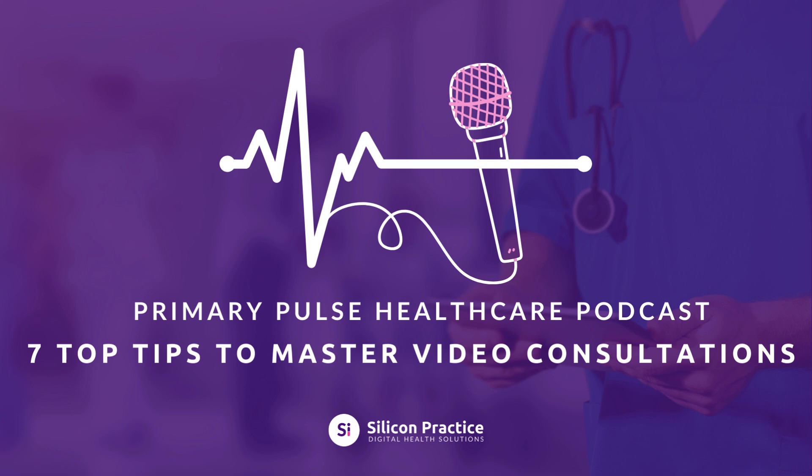Tip 6: Do your best to keep telemedicine consultations on schedule. This respects your time and the patient's. Set clear time limits, but never forget that there must be opportunities for questions.